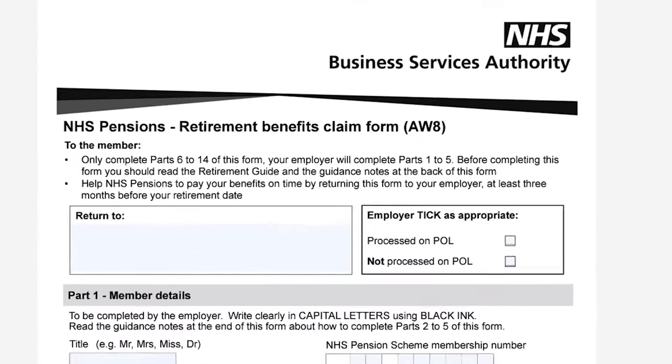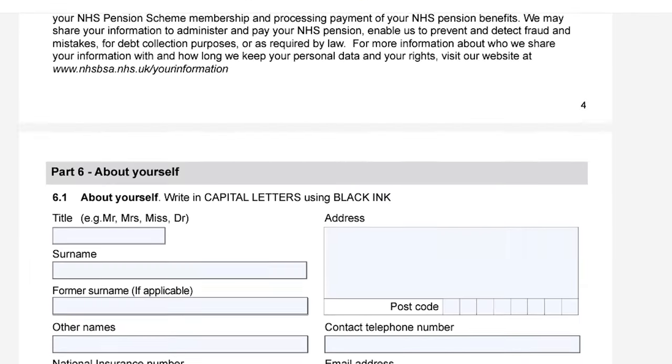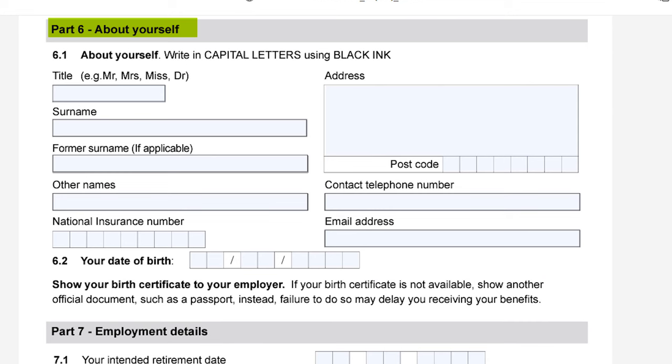Let's go through this form quickly so you know what to expect. You can find a copy of the AW8 form online which I'll link down below. There are certain parts that your employer will fill out, which according to this form is between part 1 to 5, and therefore you only need to fill out part 6 to 14. Depending on when you're watching this video this may differ from your actual form so be sure to read the instructions carefully. At part 6 it is simply details about yourself.